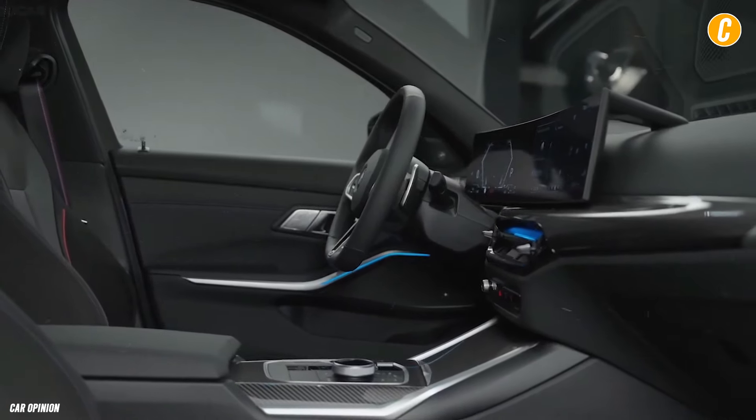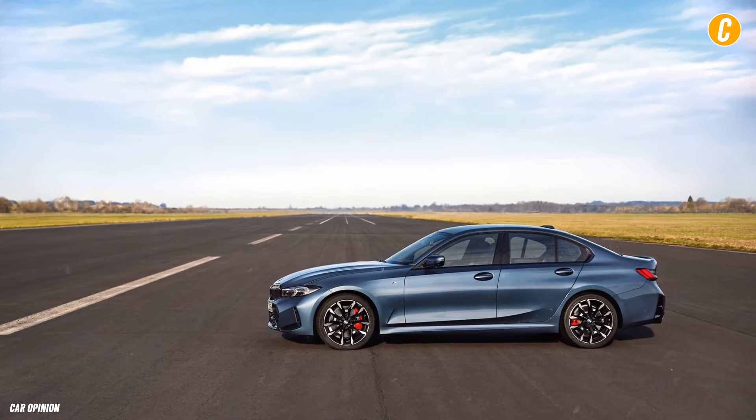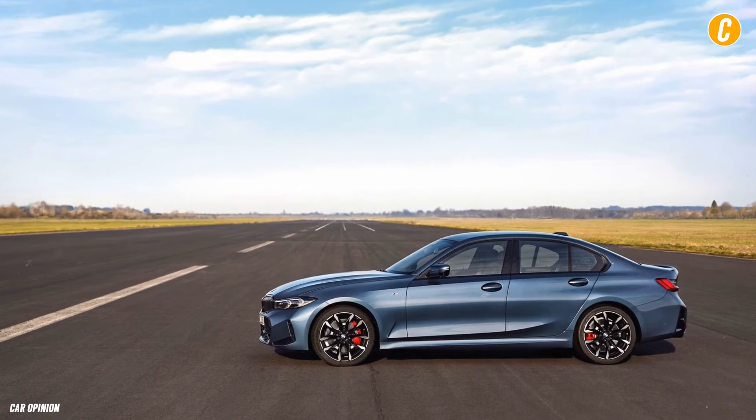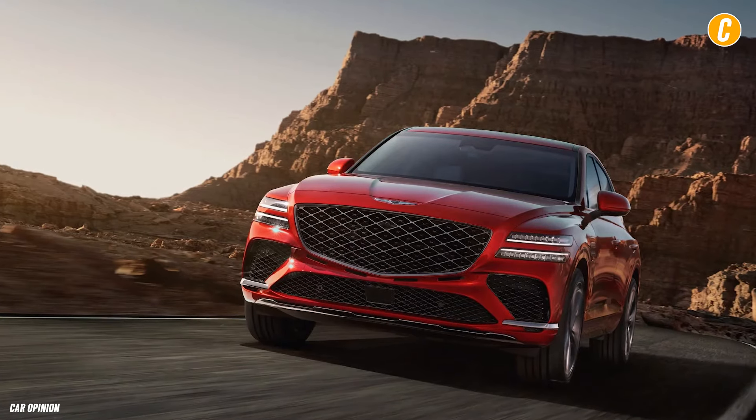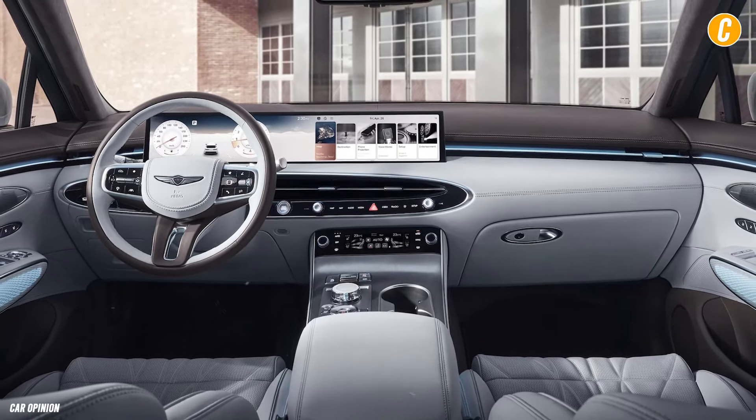The price premium for the BMW is considered justified, as even well-equipped 3 Series models remain accessible for drivers who value exceptional handling. Some competitors, like the equally superb Genesis G70, offer more amenities at lower price points.